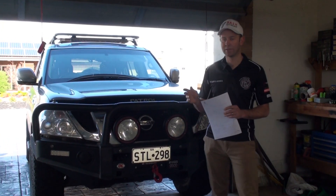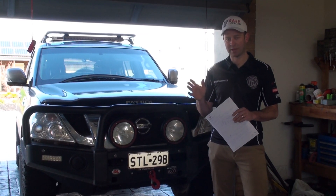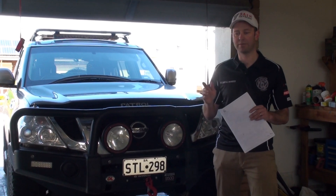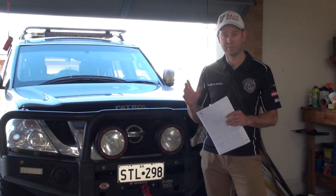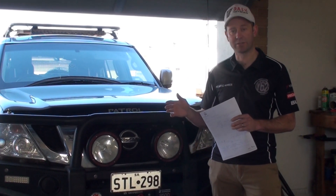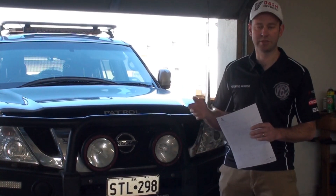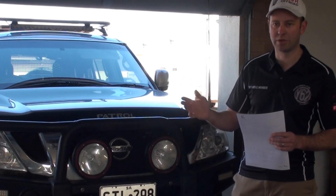Now, who do you think ADR compliance falls on? It's not the manufacturer — believe it or not, it's the installer. Whoever fits the bar to a vehicle is responsible for making sure it complies with state — not federal, but state — motor reg legislation. The easiest thing to do once the bar is fitted is to take it into motor reg and ask whether it complies with all the state and territory laws.